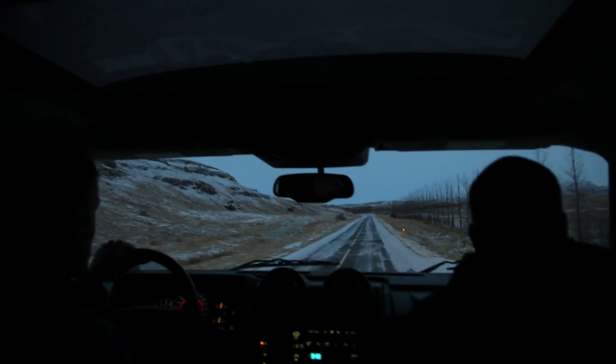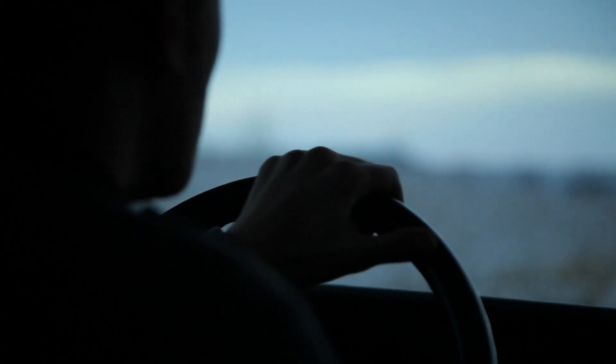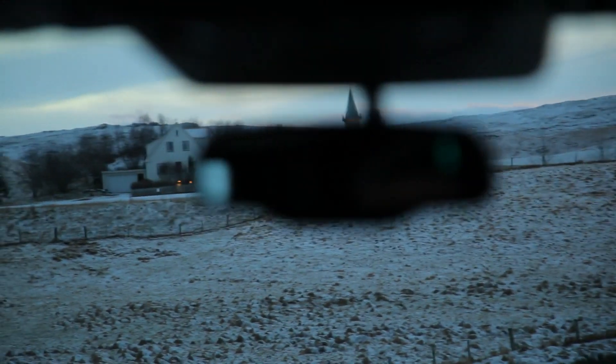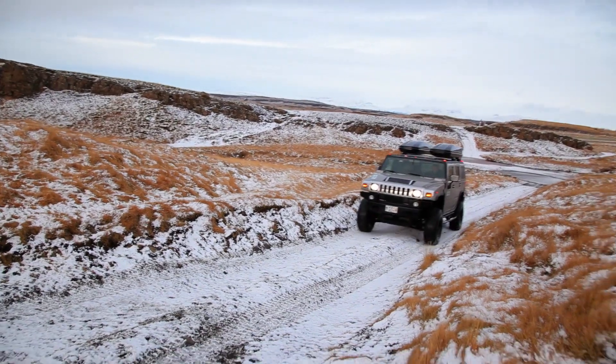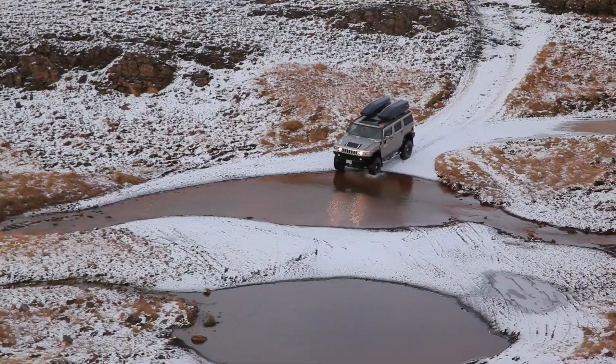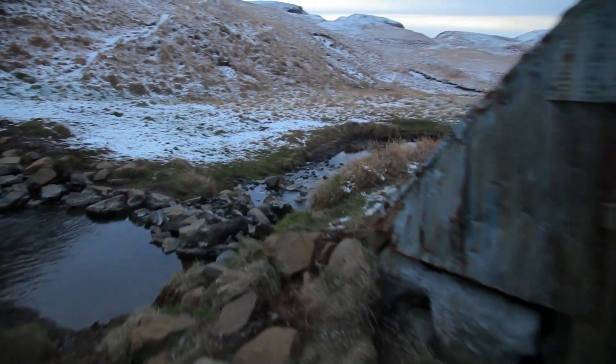At this point in our journey, we'd gone as far east as time allowed us, and we felt like we'd captured everything we set out to photograph on this trip. So we headed back towards Reykjavik. One of the wonderful things about Iceland is that there are natural hot springs everywhere. What better way to wrap it all up than to sit and soak in a natural Icelandic hot spring, middle of nowhere, no entry fees, no tourists. It was just perfect.